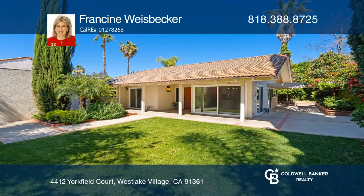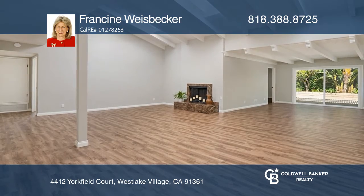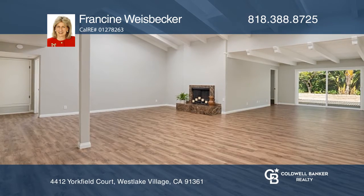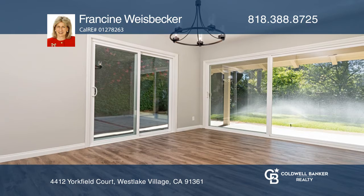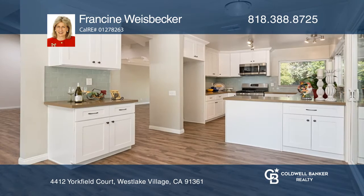This appealing single story is in the desirable first neighborhood. The living and family room combination has a fireplace and affords a flexible lifestyle. Most rooms open to patio areas creating a bright atmosphere.